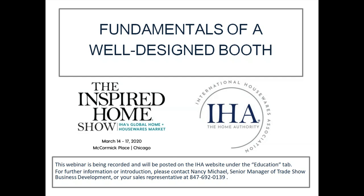Welcome to the Inspired Home Show. The International Housewares Association welcomes you. This webinar is recorded and will be posted on the IHA website under the Education tab. For further information, please contact Nancy, your senior manager of trade show business development, or your sales representatives at 847-692-0139.